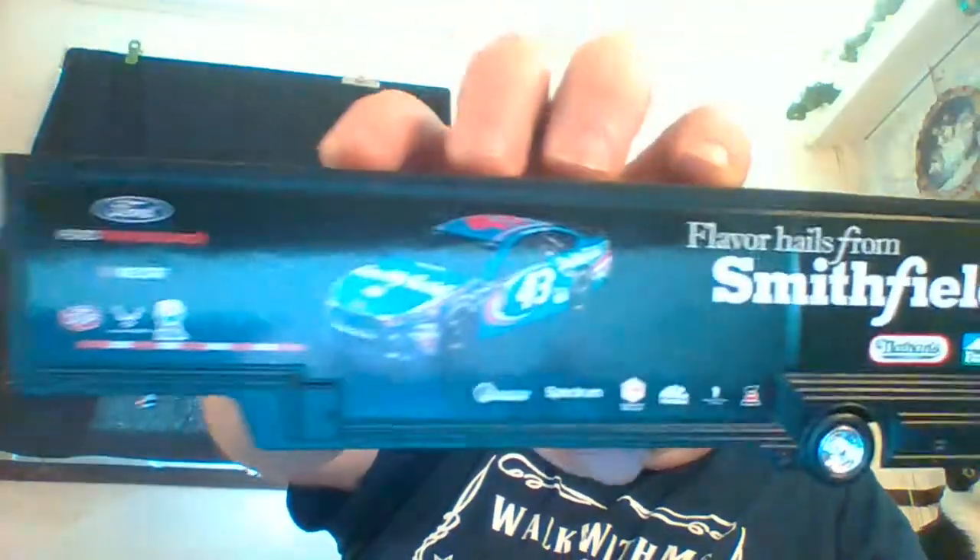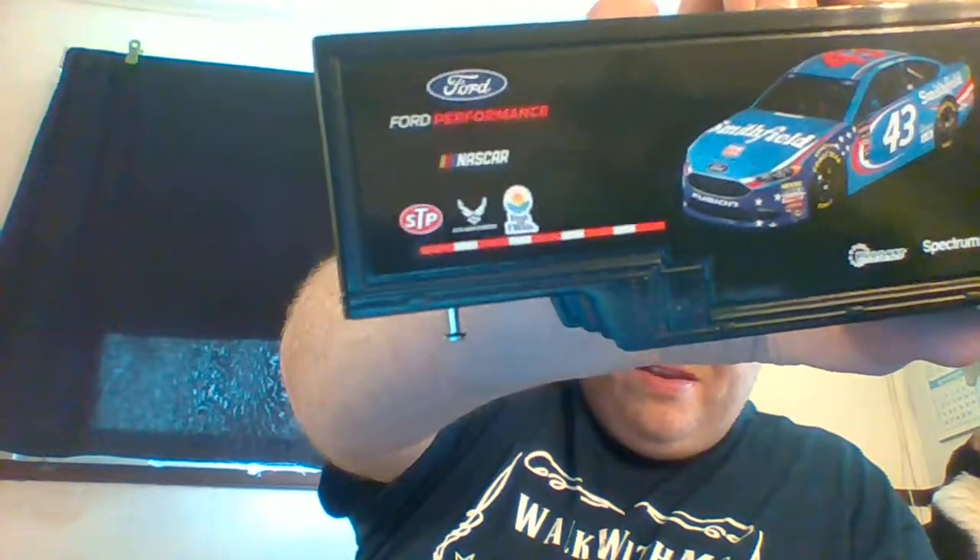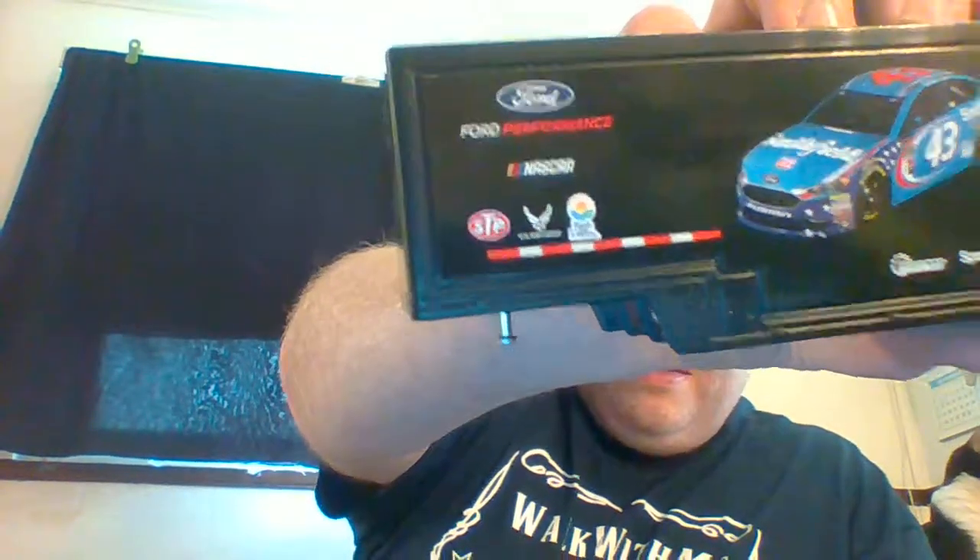Nathan's, Farmland, and Eckrich — I guess that's how I say it. And there's all these little sponsors: Ford, STP, the NASCAR logo, the Air Force logo, and Fresh from Florida. On the back, there's a picture of Eric himself.